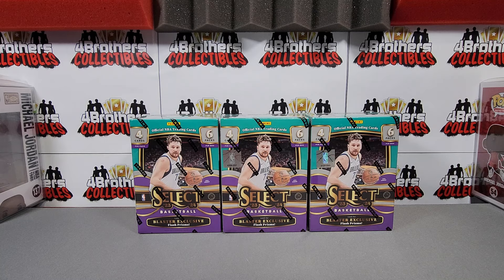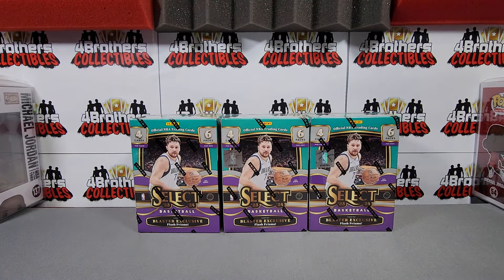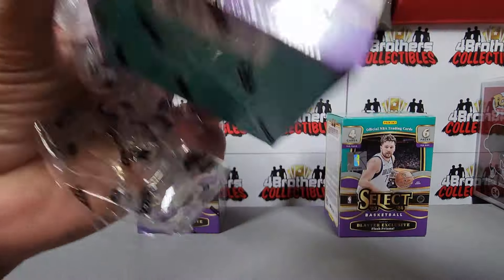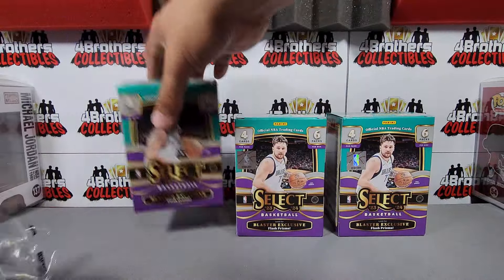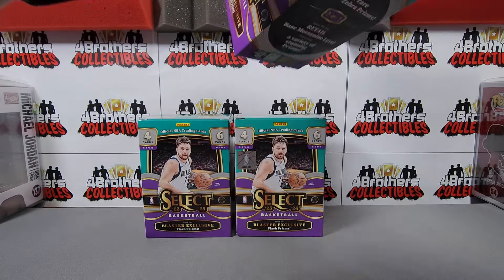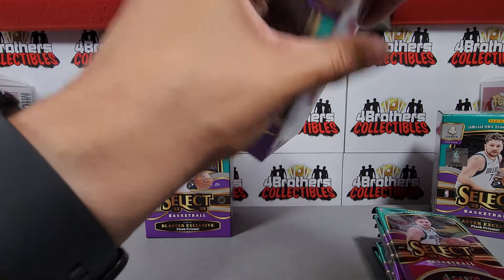Getting into the blasters — let's go, Wimby! Unanimous Rookie of the Year, should have been Defensive Player of the Year in my opinion. They just didn't want to give it to a rookie. Next year he'll be better, stronger, hopefully more dominant on the defensive end and probably win his first DPOY award if all goes well. These boxes give us six packs per box, four cards per pack — not a lot, kind of like Prism.